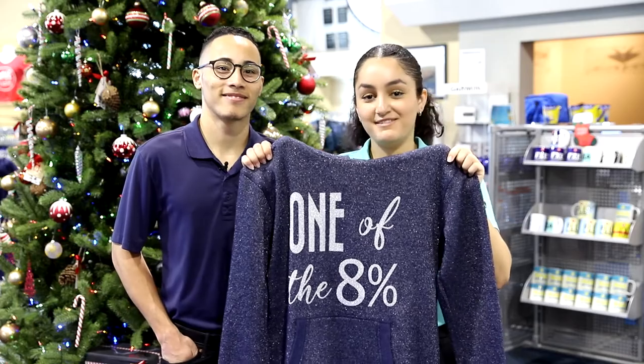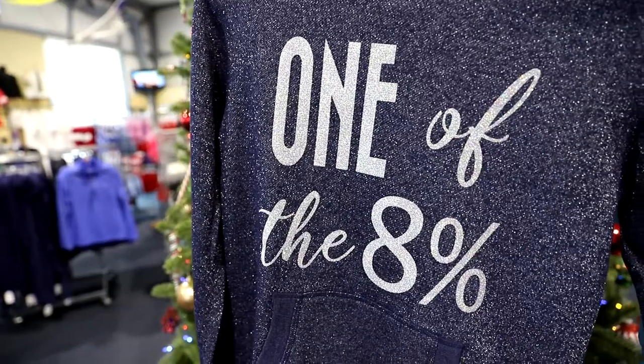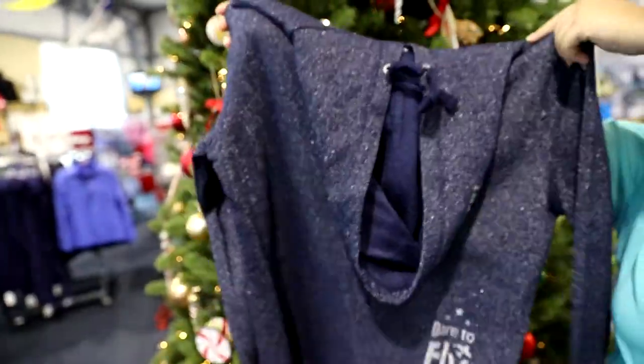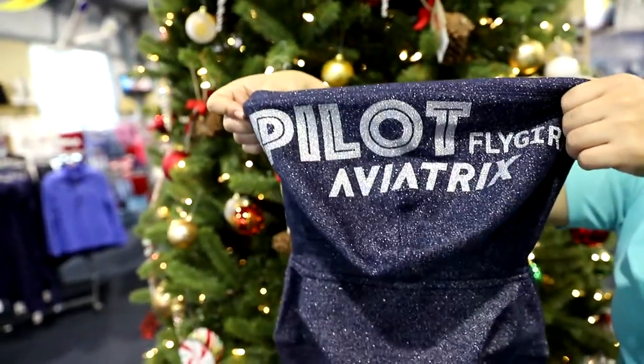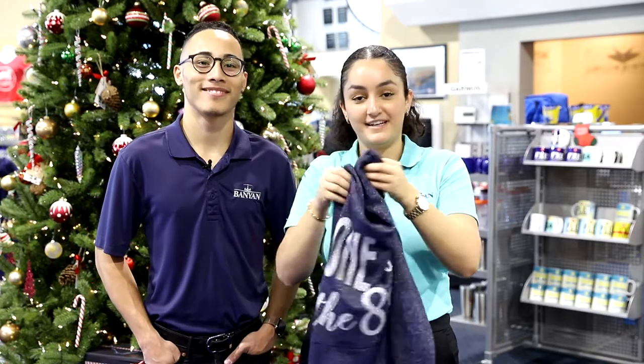As the colder season comes in, we wanted to show you some of our favorite hoodies and pullovers. This hoodie is from our favorite aviation female-owned brand, Dare to Fly. This is the '8%' hoodie, highlighting the percentage of female pilots in the industry. This is a perfect glittery gift to give to a female pilot, and we have a lot of other stuff from her brand here in store.